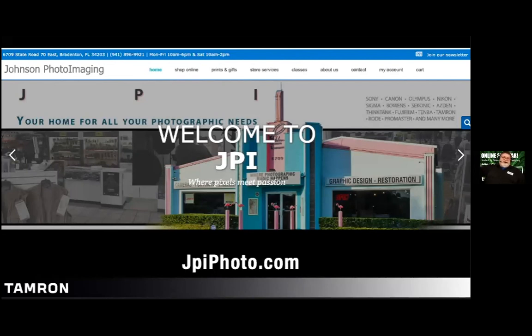My name is Donovan — everyone calls me Donno, sometimes photo Donno. I'm the Director of Education here at Johnson Photo. I help coordinate these events. This session is being recorded and streamed live on Facebook; we'll also share the recording later once we finish processing the video.